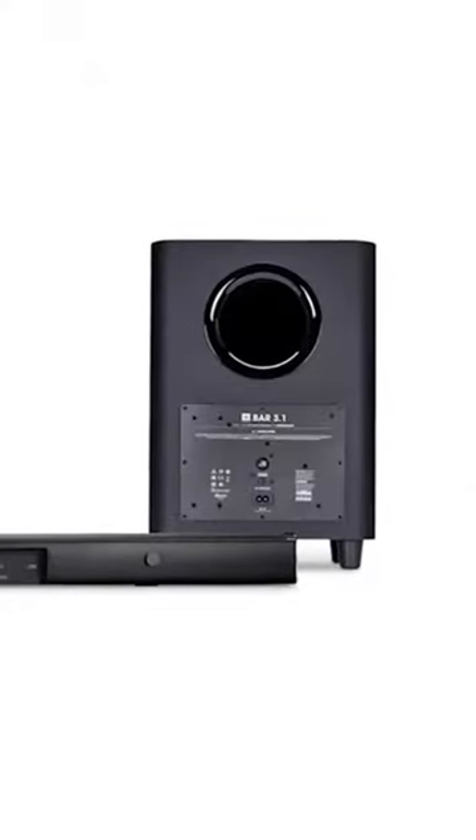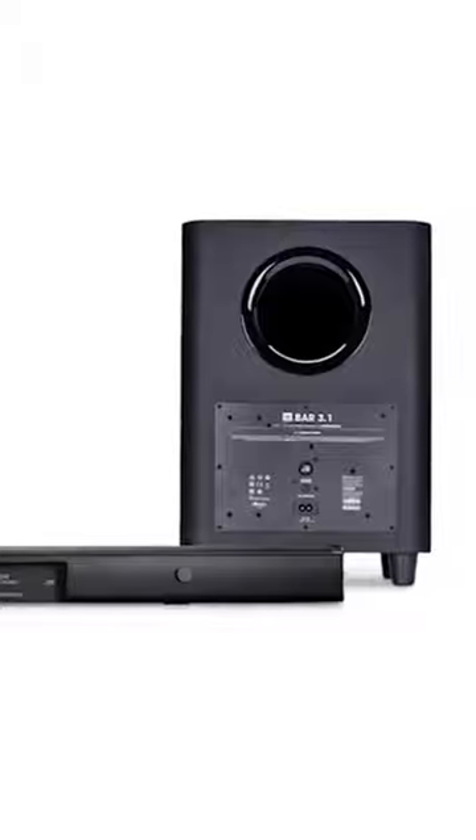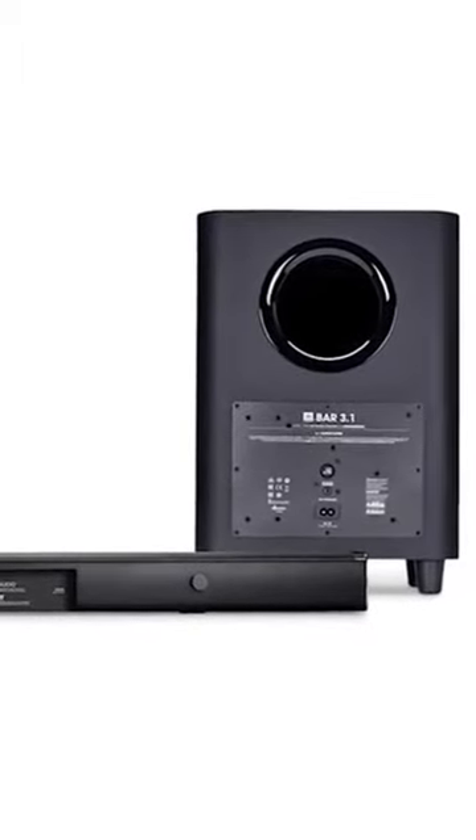Want to shift the sound from your TV to the sound from your mobile phone or tablet? Easy — the JBL SoundShift will let you do that in a jiffy.